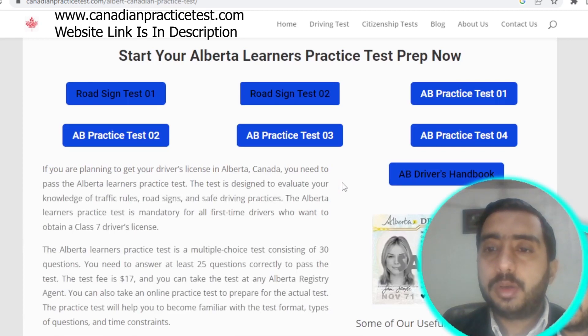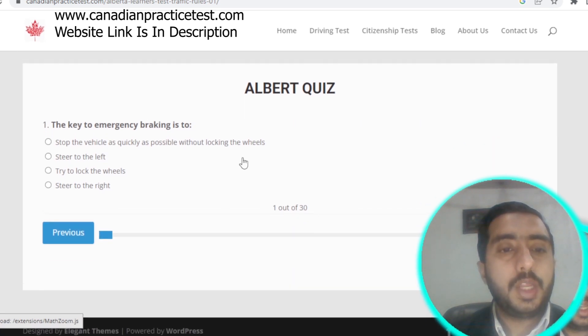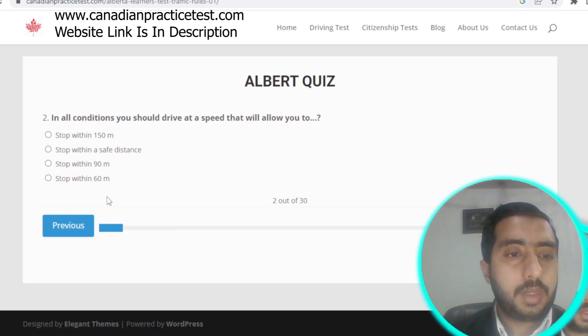Let's start Alberta Rule Test number one. Our first question: the key to emergency braking is to stop the vehicle as quickly as possible without locking the wheels. The correct answer is option A.